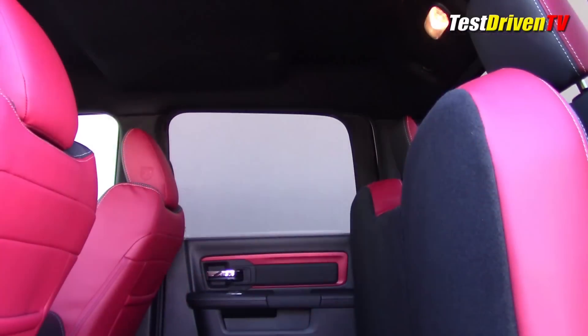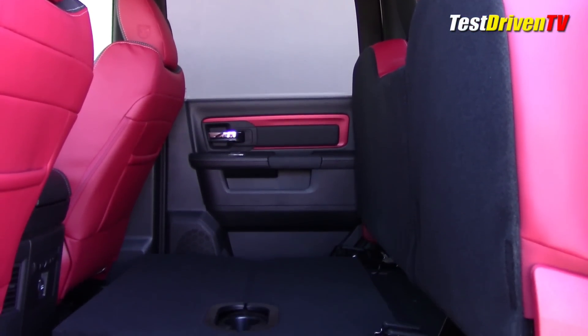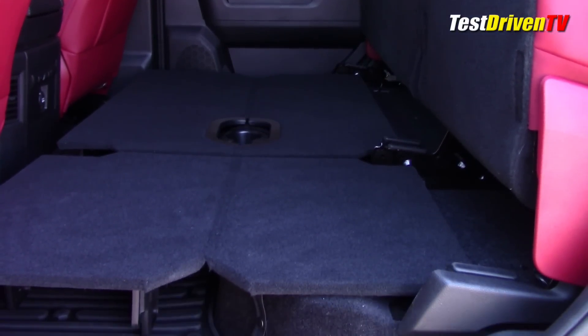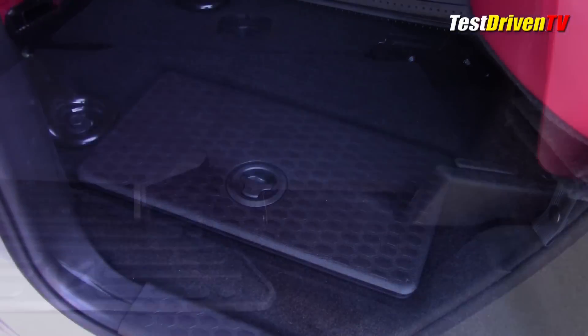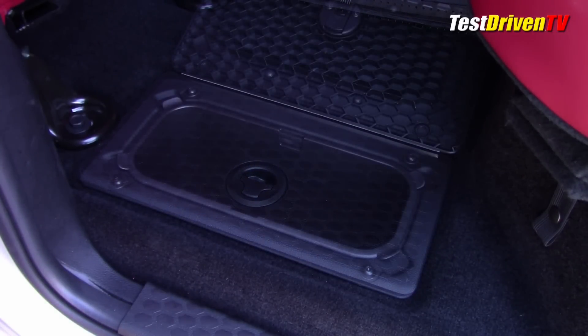There are some niceties back here: vents, a 12-volt power port, but no USB port. The rear seat can fold down in a 60/40 split to allow for a flat cargo deck by way of a fold-out shelf, which is pretty handy if you're packing boxes or other square items. There are also storage compartments under the floor that are pretty deep for additional hidden storage.